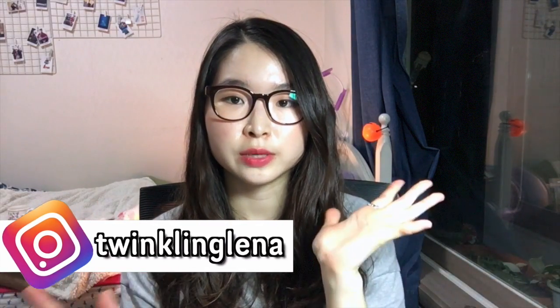By the time you watch this video, I'm gonna be in China because I'm going there for like two weeks to do an exchange program, so follow my Instagram if you want to see updates about that. I will keep you guys updated through my Instagram.